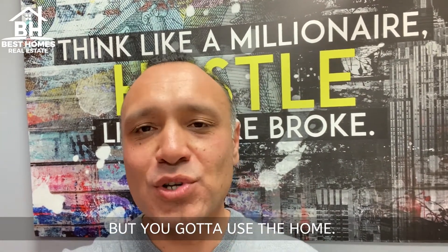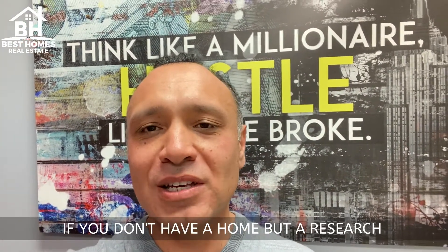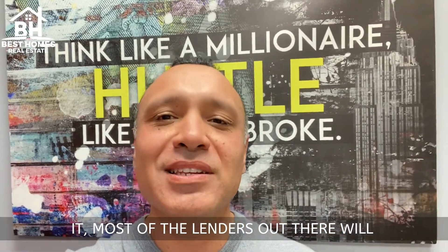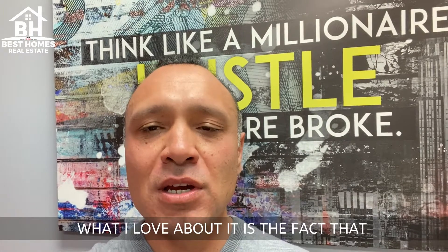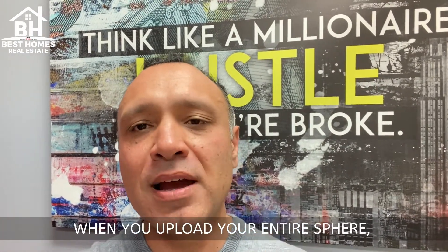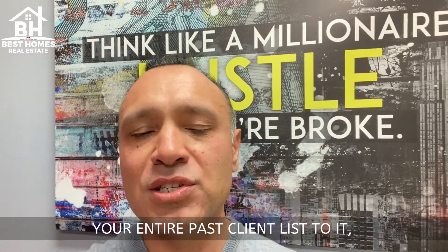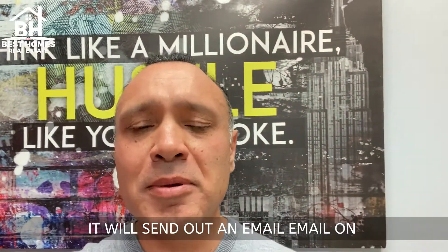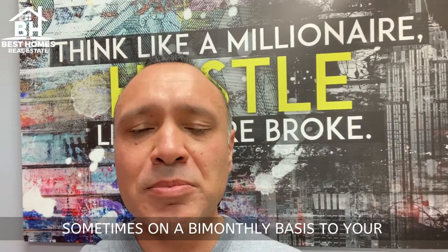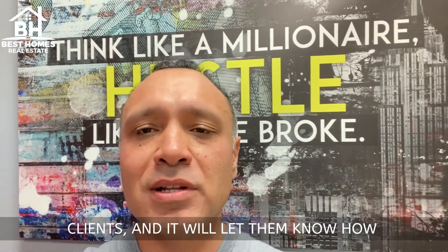Number one: HomeBot. You've got to use a HomeBot, guys. If you don't have a HomeBot, research it. Most lenders out there will actually offer it to you. I think it's like twenty-five dollars a month. And what I love about it is the fact that when you upload your entire sphere, your entire past client list to it, it does the job for you afterwards. It will send out an email on a monthly basis, sometimes on a bimonthly basis to your clients.